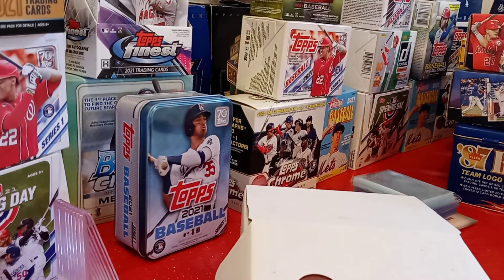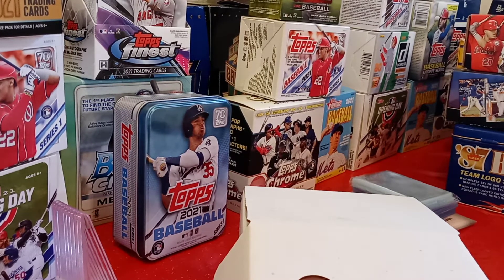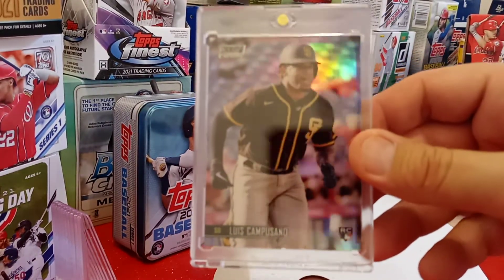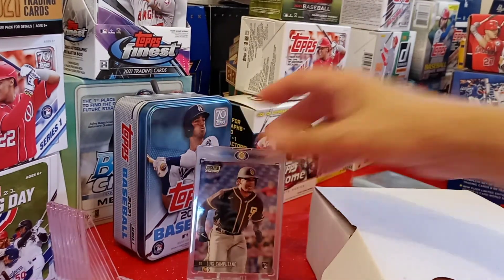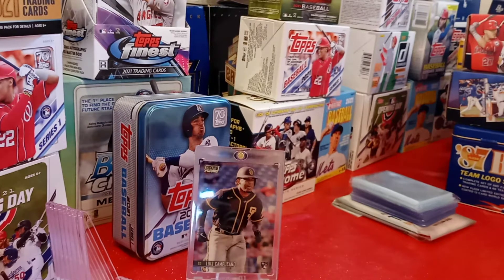Let's take this out of this top-loader. Alright guys, there you go — Luis Capisano, rookie card, White Pearl, out of 30. It's a really cool card. And then I got a lot of the base from Stadium Club, which I'll go through a little bit.